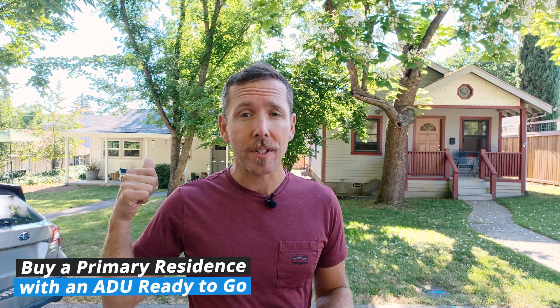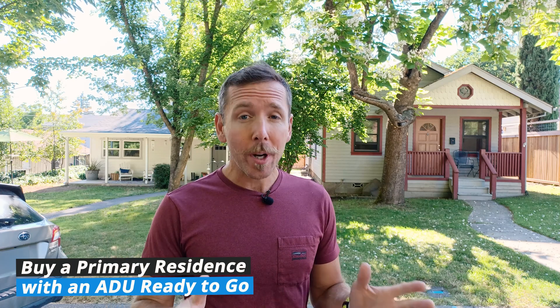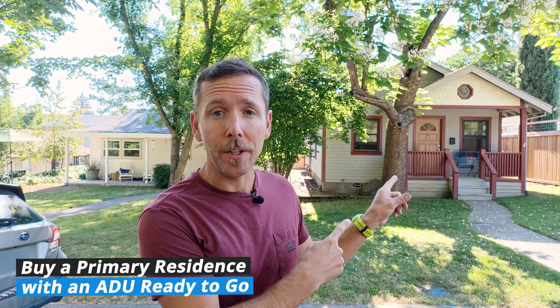Thanks, Henry. Derek, that ADU guy, here. I'm going to share with you all the types of ADUs you should be considering as we head into this new potentially recessionary market cycle. This is my favorite strategy: buy a primary residence with 5% down that already has a legal existing ADU.